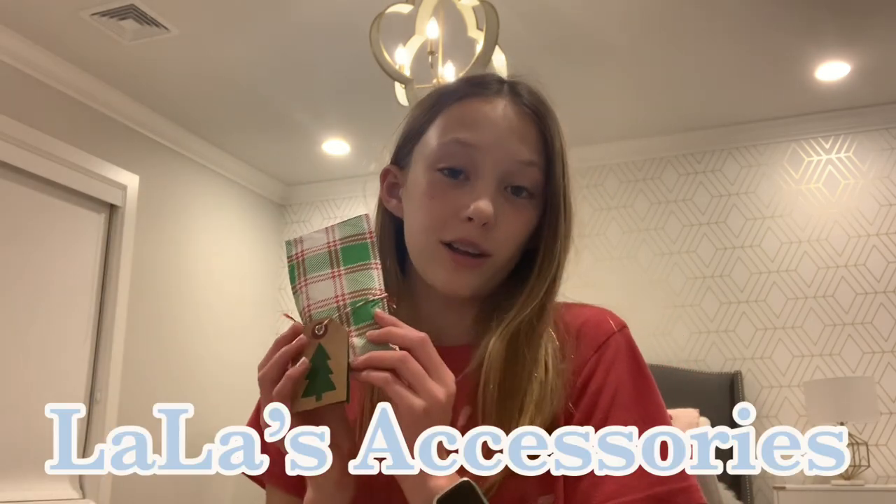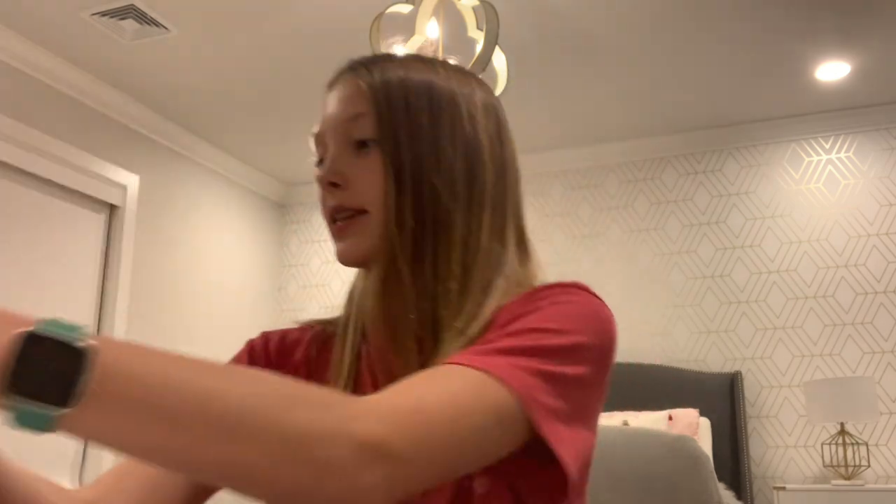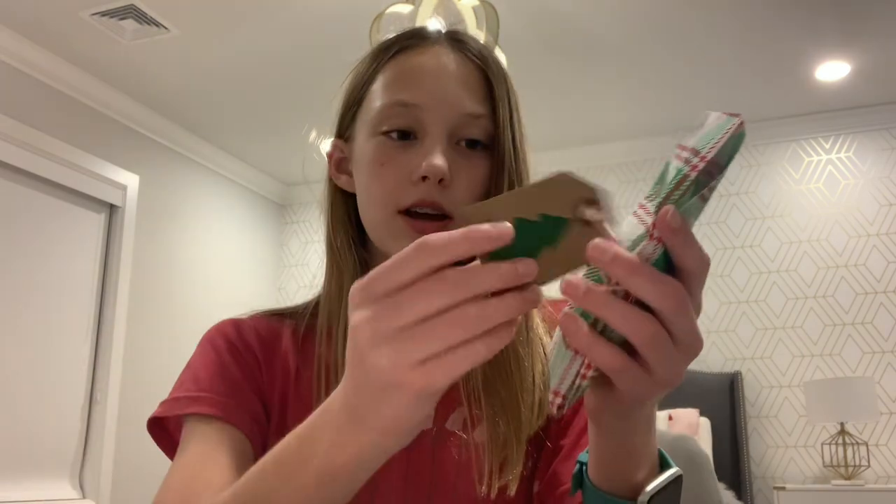Before I finish up my homework and go to bed, I want to show you this package I was sent. It is from Lala's Accessories. She has an Etsy and an Instagram — I will link her Etsy down below. She makes tons of cute earrings and I'm going to show them to you. It came in this packaging, which I've already opened, and it has adorable Christmas packaging with just a little note on the back.